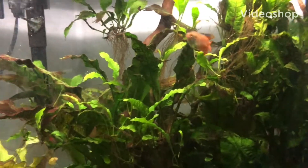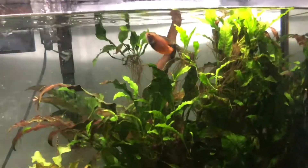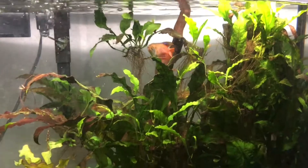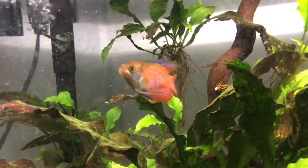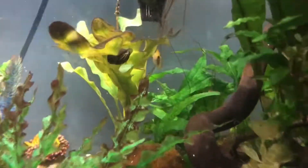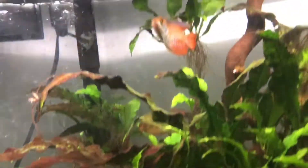So last week I got four new fish for my big fish tank. I got two of these kind of gouramis — they're called a dwarf gourami. And I also got two honey gouramis. They're really cool.